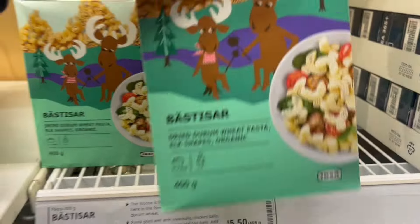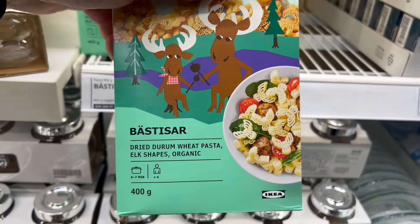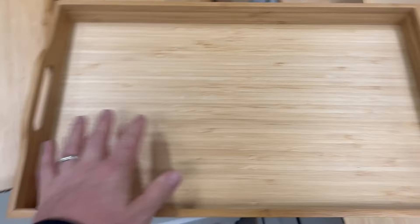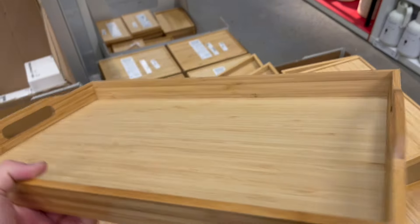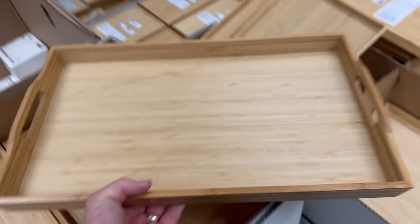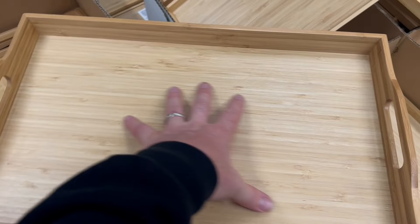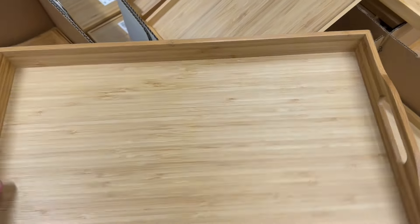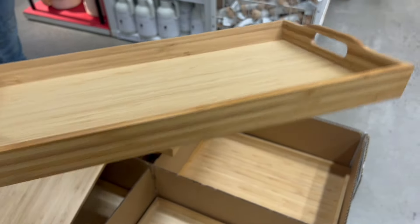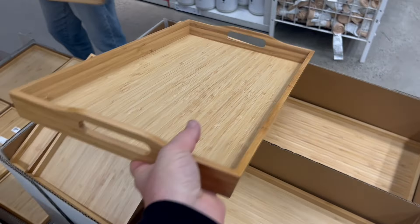How cute are these little moose pastas - we're not buying these today, but aren't they just the cutest? Now, trays can be very useful. If you haven't got much bench space, you can always use a tray on the side of your bed, couch, or sofa - wherever you've got a space. If it's soft and you can't put things on it, buy yourself a tray and that'll give you more bench space when you're cooking.